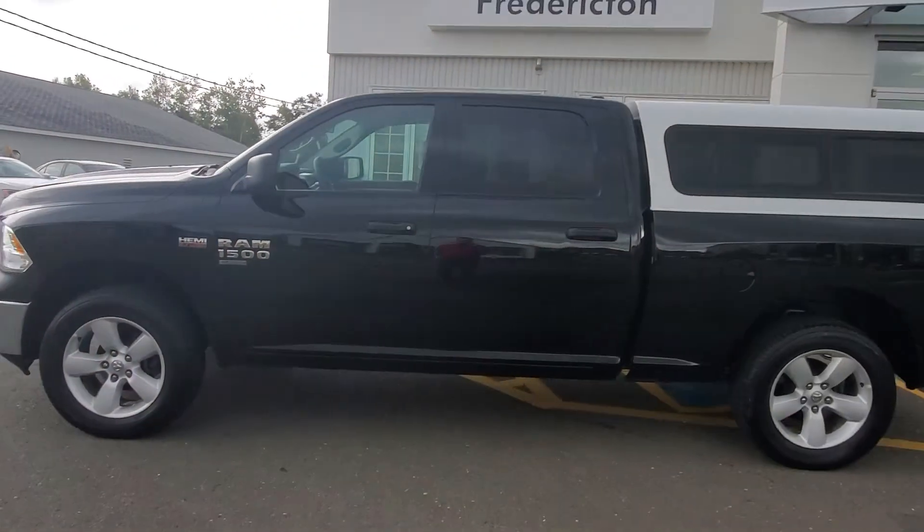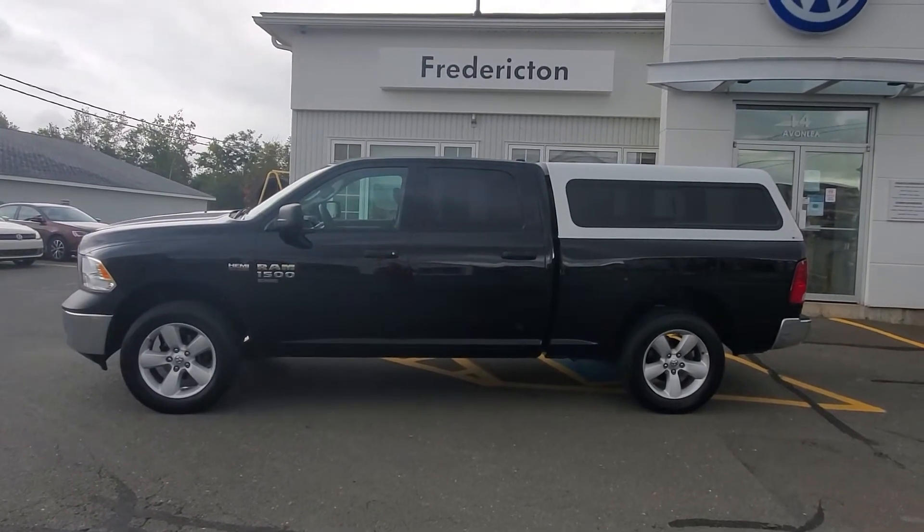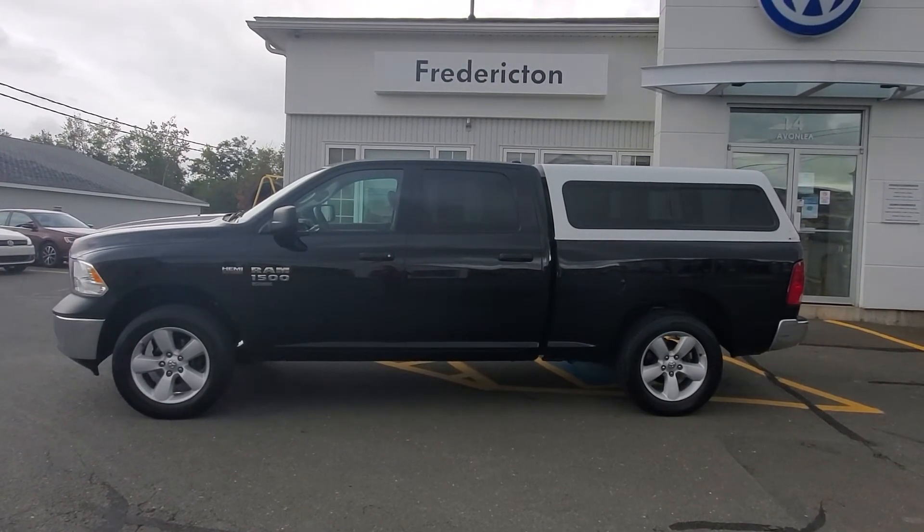Please stop by and take a look at this beautiful truck — it won't last long. Again, this is a 2019 Dodge Ram 1500 Classic with a truck cap. Have a good day!